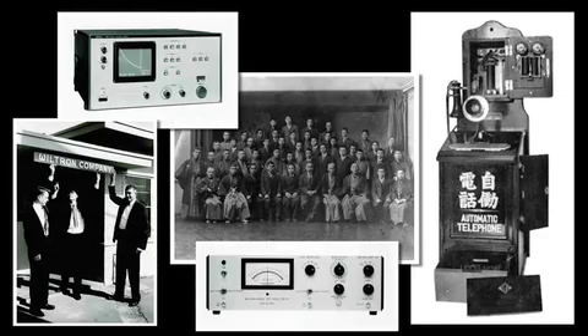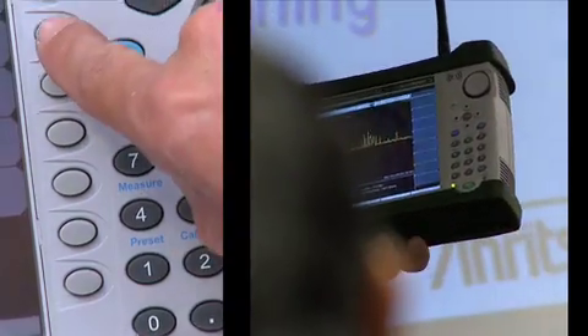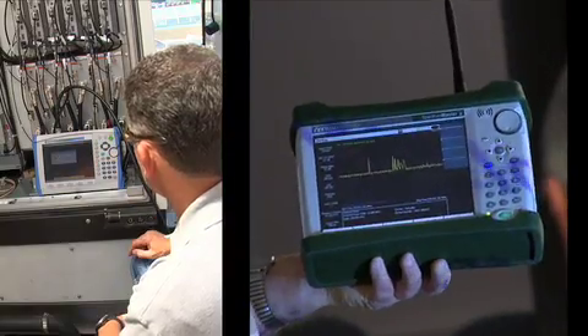Anritsu has been in the forefront of this industry since about 1931, and particularly starting in the mid-1990s, we really focused on this handheld test and measurement area. Our training and support augments our products to provide the total package to our customers so that they can be efficient and productive with Anritsu handheld products from day one.